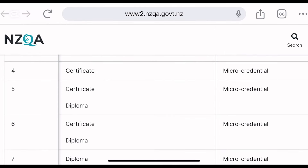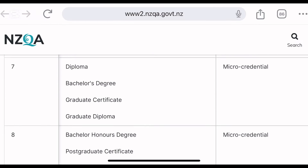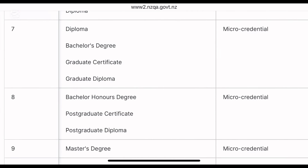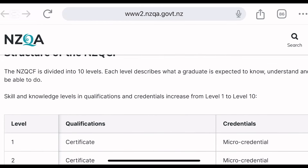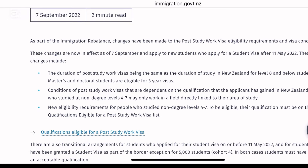Certificate and microcredential at levels 1, 2, and 3 cannot give you a post-study work visa. But if you study anything from level 7 to 10 — diploma, bachelor's degree, graduate certificate, graduate diploma, honours, master's, and doctorate — it will automatically qualify you for a post-study work visa. However, there are also level 5 and 6 qualifications that can give you the same post-study work visa, which I have just shared.